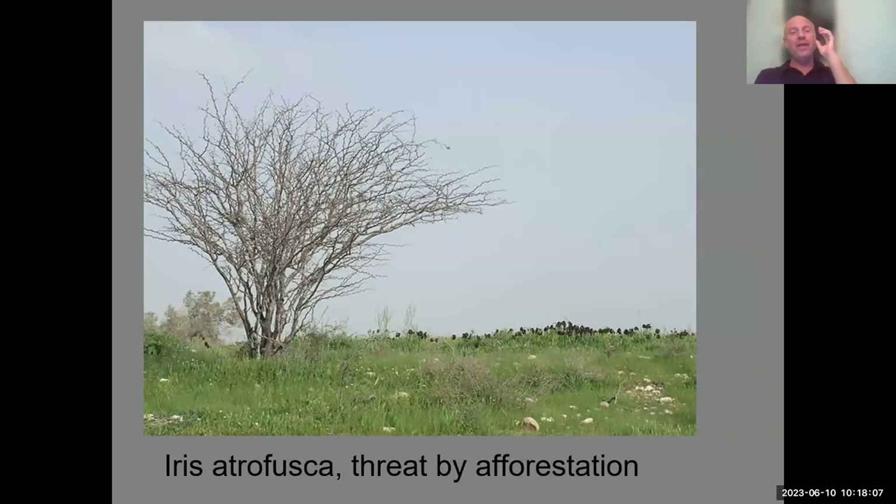This semi-arid region is endangered. All the Oncocyclus irises are endangered primarily because of habitat loss — from urban expansion, agriculture, and also planted forests. Afforestation is another threat for the irises. Here you can see Prosopis, probably Prosopis alba from America, planted by local afforestation institutions, which is threatening irises growing nearby.